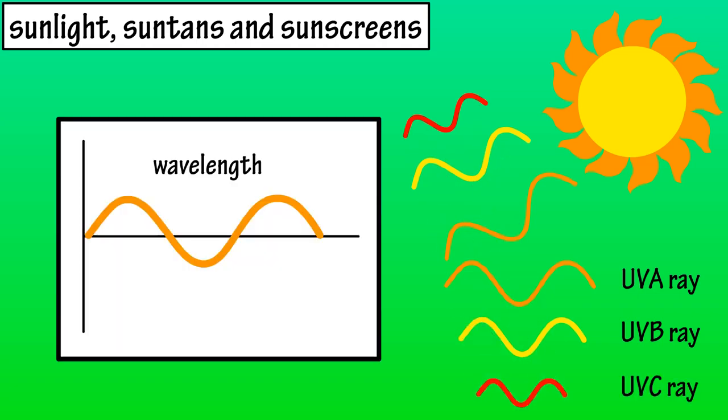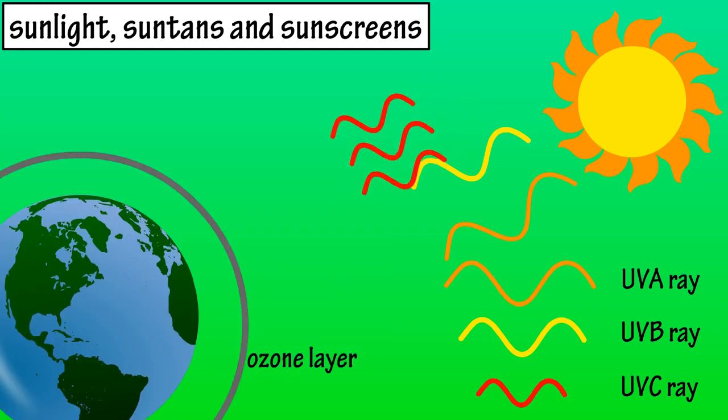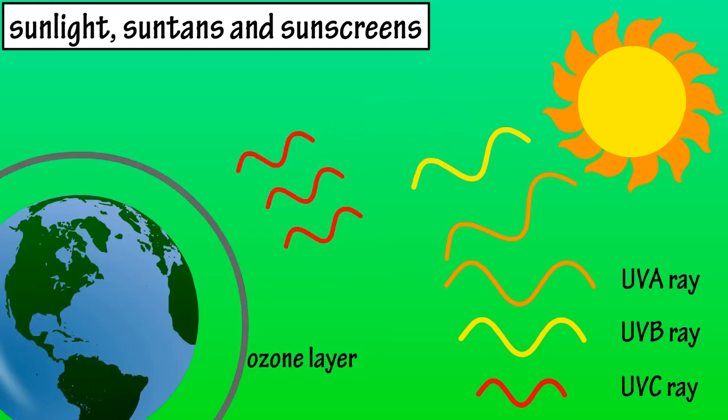These rays are measured in wavelengths. UVA rays are the longest, UVB rays are in the middle, and UVC rays have the shortest wavelengths. UVC rays have the most energy of the three, but they are absorbed by the atmosphere, primarily the ozone layer, and they do not reach the surface of the Earth.